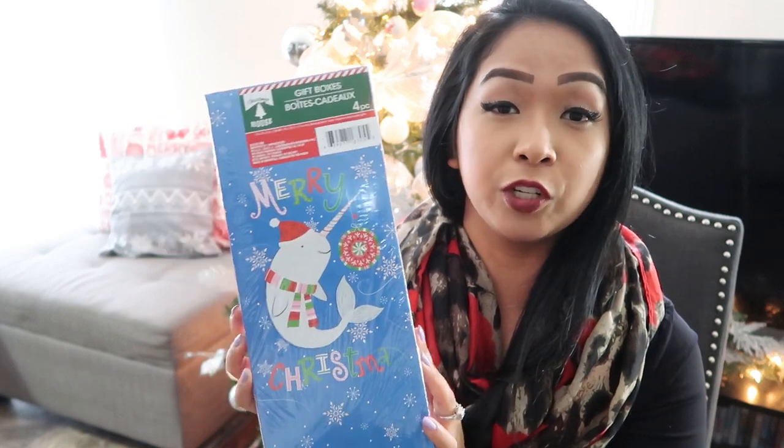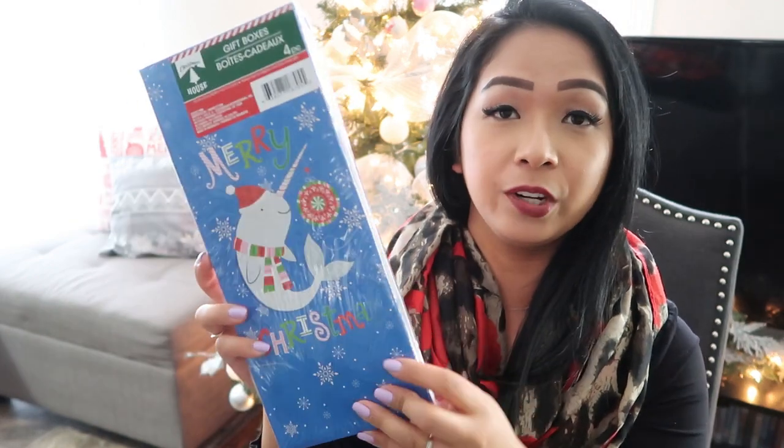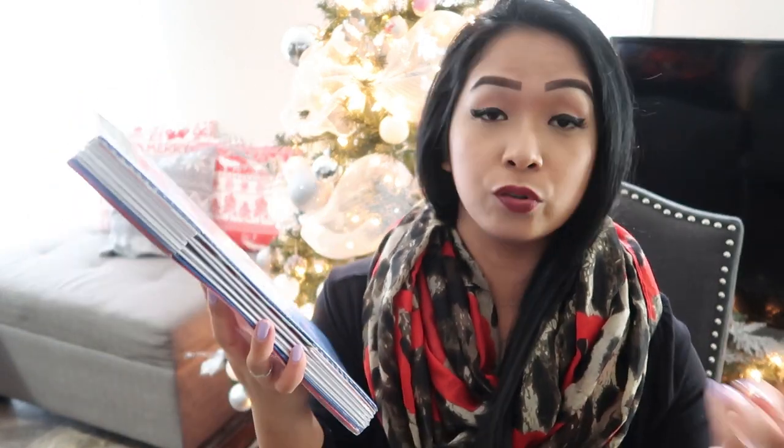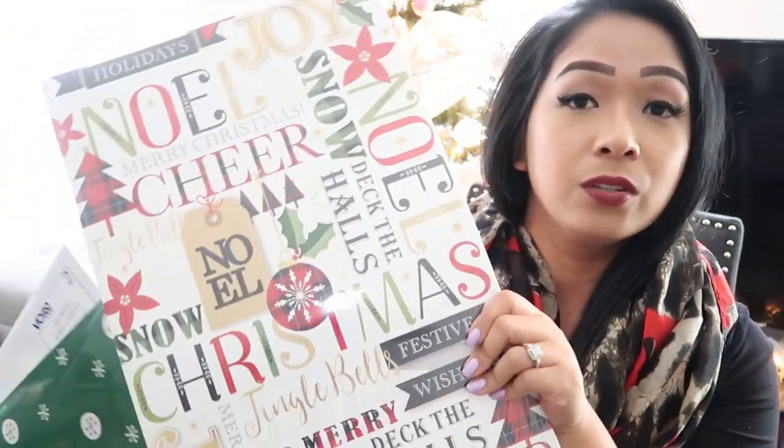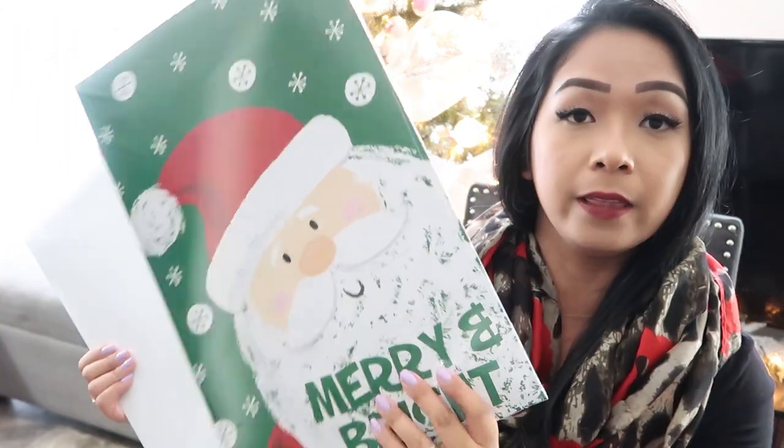Instead of going into the second bag, let me get these gift boxes out of the way first. I got a bunch of them. The first one I thought was pretty cool — I don't think I've ever seen this particular shape of gift box at Dollar Tree before. You get four pieces in here in two patterns. These types of boxes would be perfect for scarves or socks, but you can really use them for anything. There are medium sized ones that come in two pieces, and then plain white ones as well.